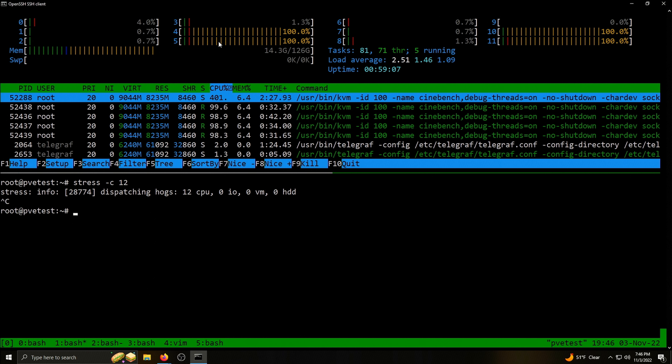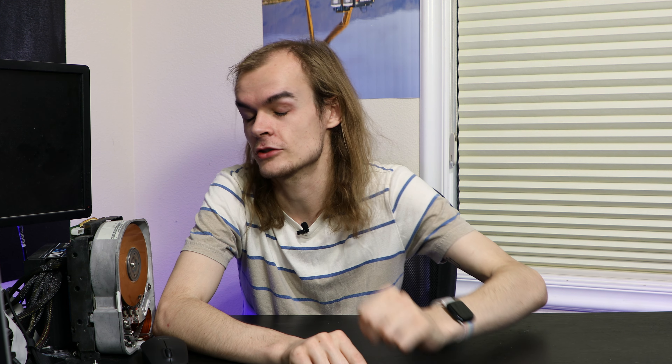To demonstrate that CPU pinning is working, I have Cinebench multi-threaded running on my VM, and looking at HTOP I can see it's only running on those four threads and not bouncing around at all, as it typically would without CPU pinning. But using a hook script with taskset is not enough to fully pin cores to a VM. Because that VM can only use those cores, other VMs and system processes can still use those same cores too, so they might still have to fight for time.